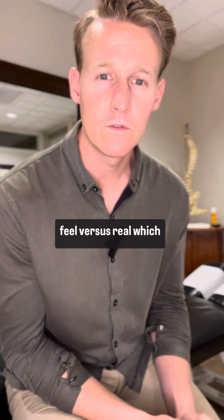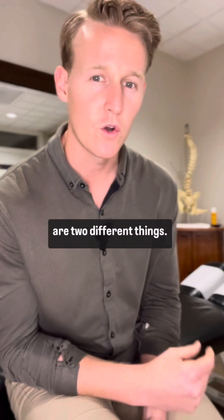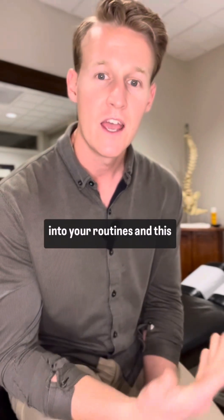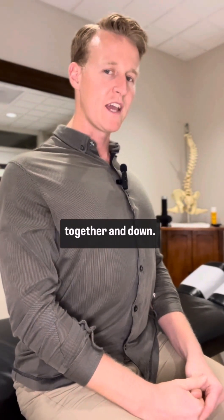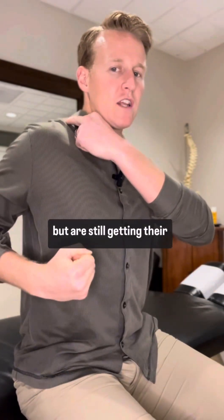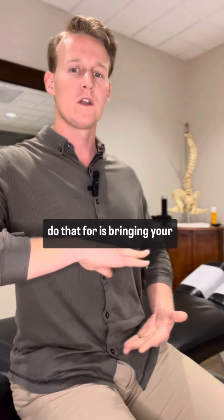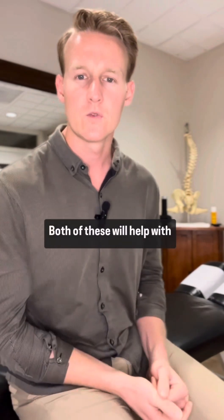A common saying in golf is 'feel versus real,' which basically means what you think you're doing versus what you're actually doing are two different things. You really want to exaggerate the feels for it to actually be implemented into your routines. This correlates to what we've been talking about with posture — opening up the chest and bringing the shoulder blades together and down. A lot of people feel like they're doing that but are still getting their traps involved, so giving it that extra exaggeration until it becomes ingrained is really helpful. Also bring your ribs closer to your belt buckle when doing core work — both of these will help with your posture.